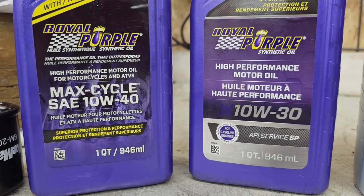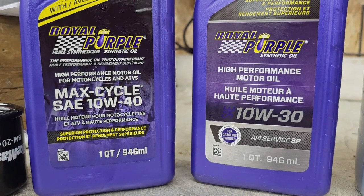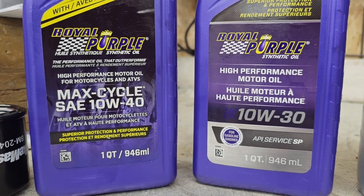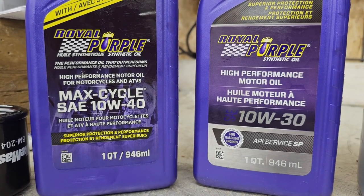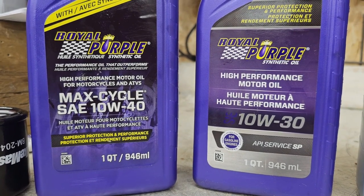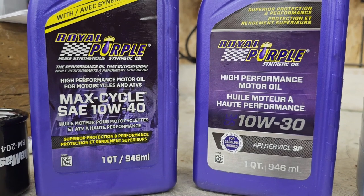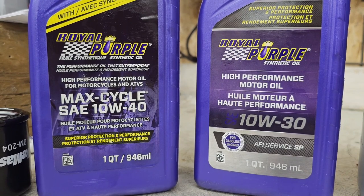The differences between these two oils isn't just 10W40 versus 10W30 — they are relatively close but obviously not the same. But the real detail we're missing is that the bottle on the right is intended for cars and the bottle on the left is intended for motorcycles.